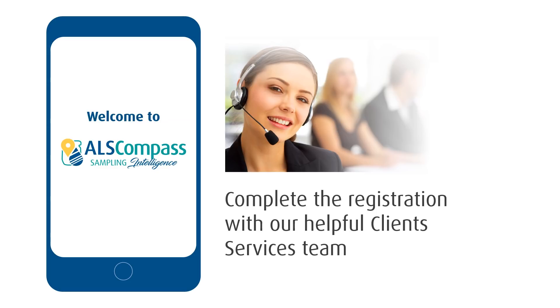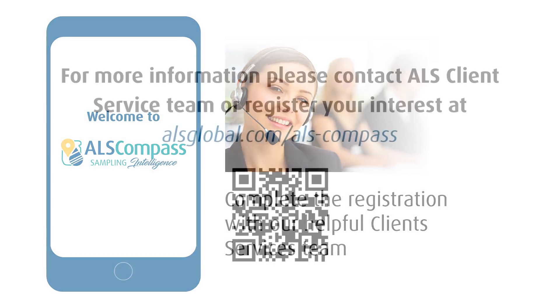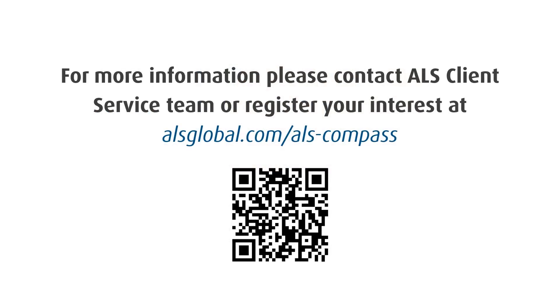If you're not a client, give our client service team a call to register, or have a chat to find out more about how ALS Compass can become your new sampling assistant. Visit alsglobal.com/ALS-compass to find out more today.